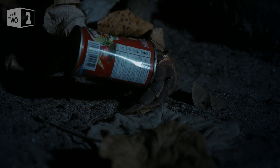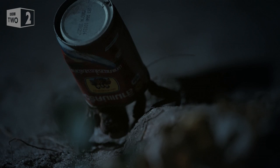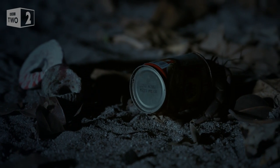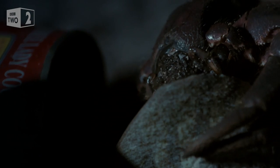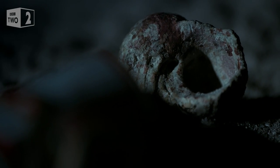The crab normally winds its soft body into the spiral of a shell. It's far harder to keep a grip of a straight and slippery can. It's all about finding a snug fit. Well, she can be picky if she wants — moving house is an important decision.